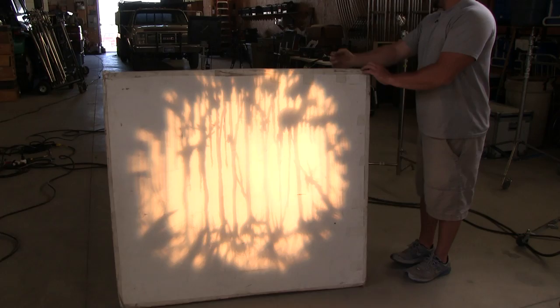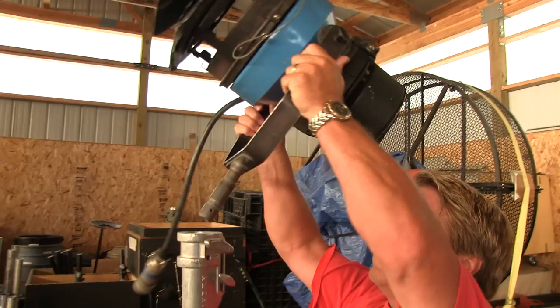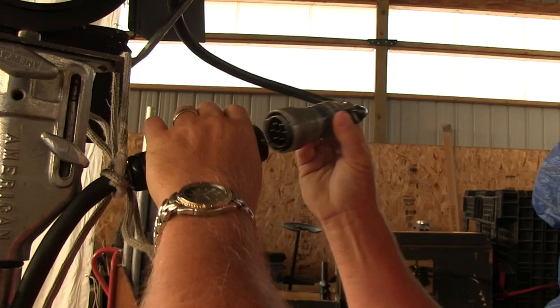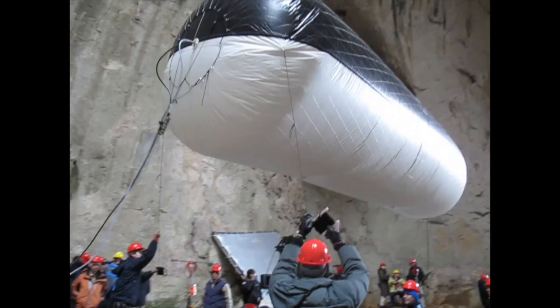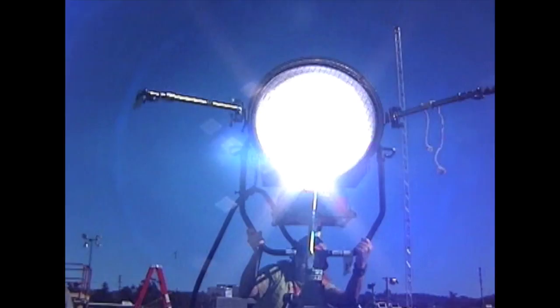An HMI is a daylight balance lamp. The fixture requires a ballast to ignite the bulb and maintain the proper voltage frequency. They are available as a PAR light with interchangeable lenses, in a traditional Fresnel configuration, and now balloon lights can be rigged with daylight bulbs. For the last 40 years, HMIs have revolutionized the way we shoot location exteriors and practical sets.